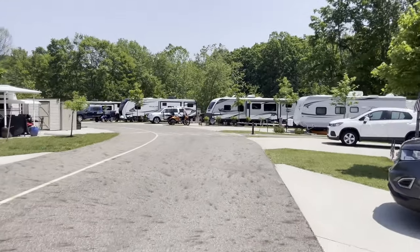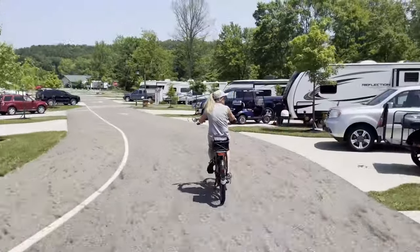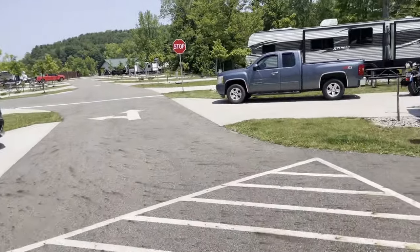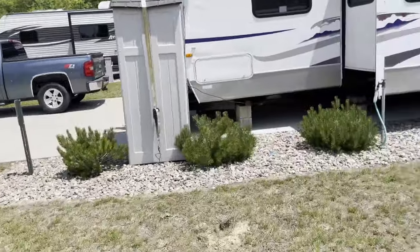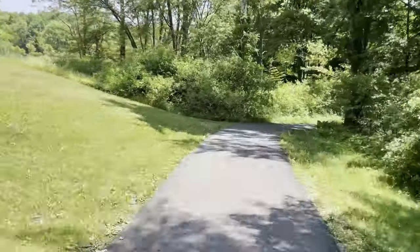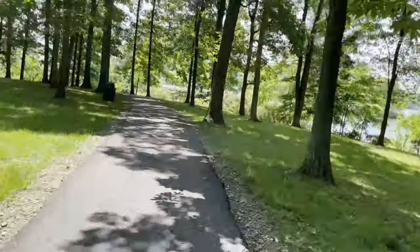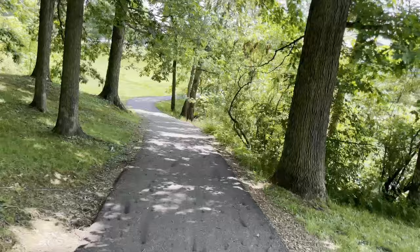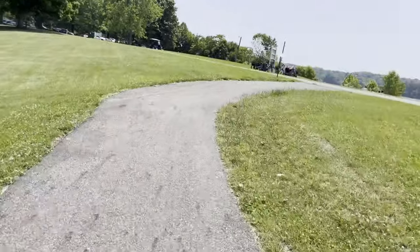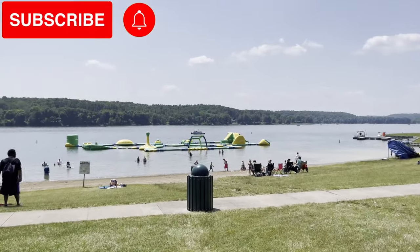Shelly K said she saw a beach access path, so let's go check that out. This is the beach access trail — it brings us right up to the beach. Nice beach, big blow-up toy out there for the kids.